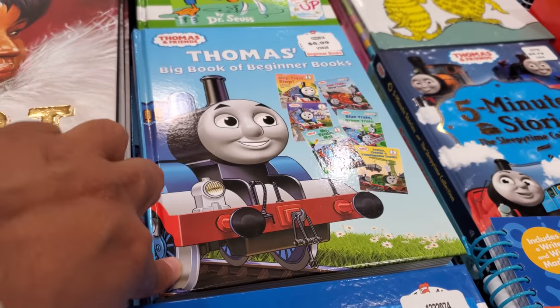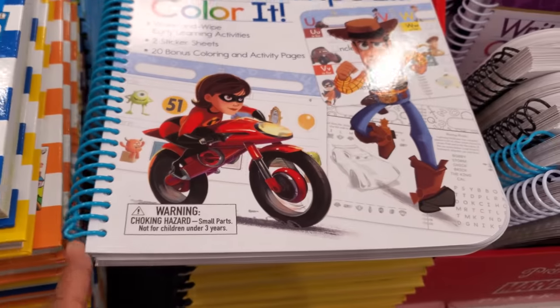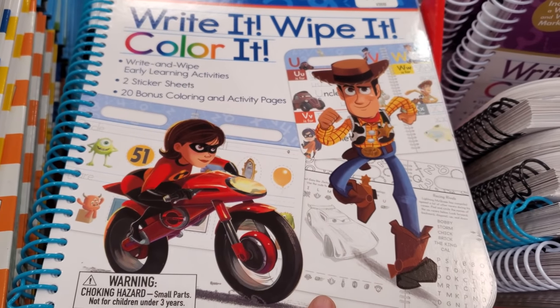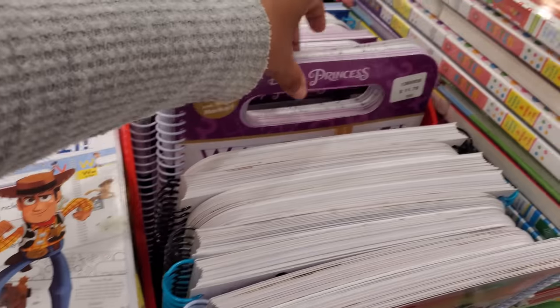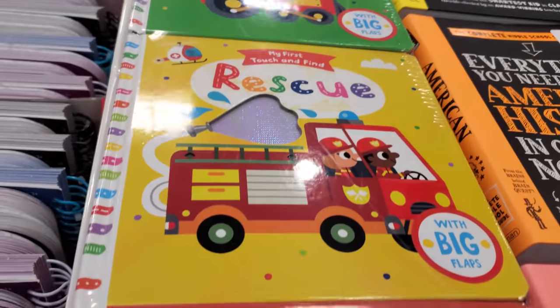Beginner books are $11.80 — wipe it away style. They also have a Disney one where you get three for $14.